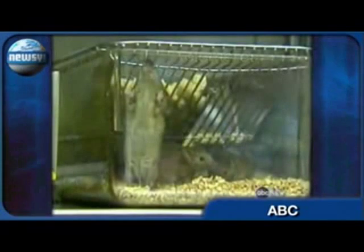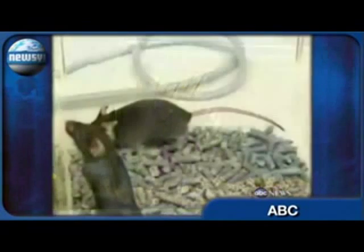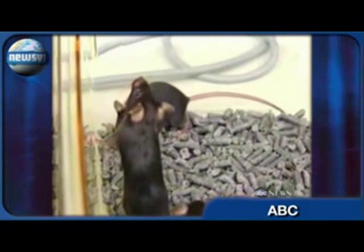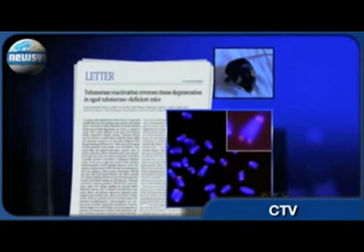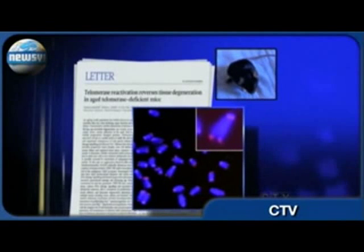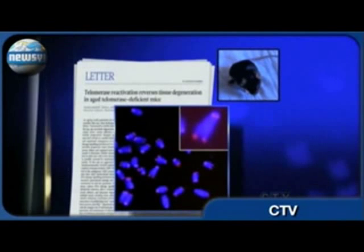Scientists took mice who were prematurely aged, added an enzyme, and essentially turned their telomeres back on. You can see it before the enzyme, after. Within a month of applying the enzyme, researchers found the aged mice were back to the physiological state of their younger counterparts.